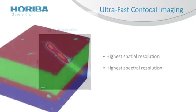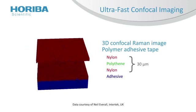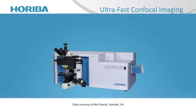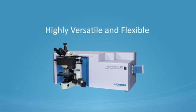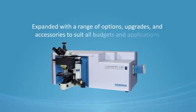The true confocal microscope enables the most detailed images and analyses to be obtained with speed and confidence. Highly versatile, each LabRAM HR Evolution is a flexible base unit which can be expanded with a range of options.